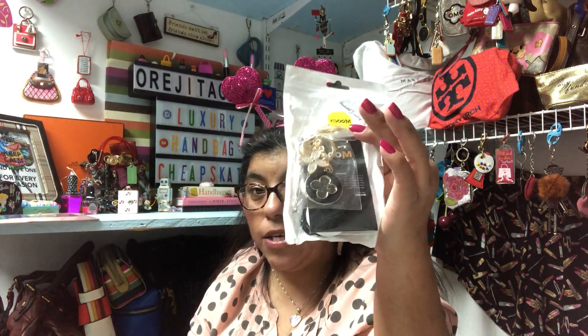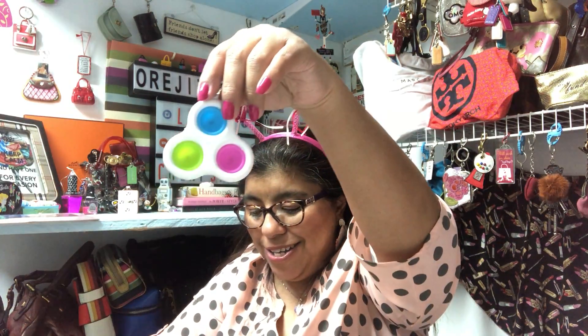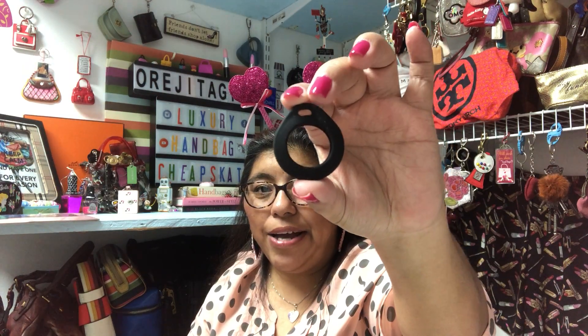Then I grabbed another item — first, this really cute little poppet fidget toy. It's just something fun to do while watching TV and it'll keep my fingers moving, which I like. Then there was something else in the bag — I think this is a holder for an Apple AirTag. They had some AirTag accessories there and I'm pretty sure that's what this is, since it doesn't have a ring for a key to go through.